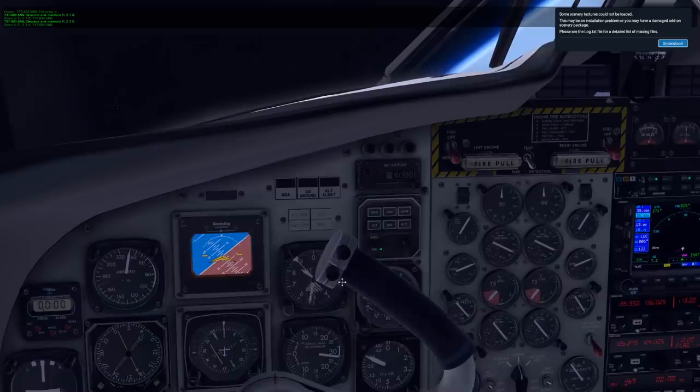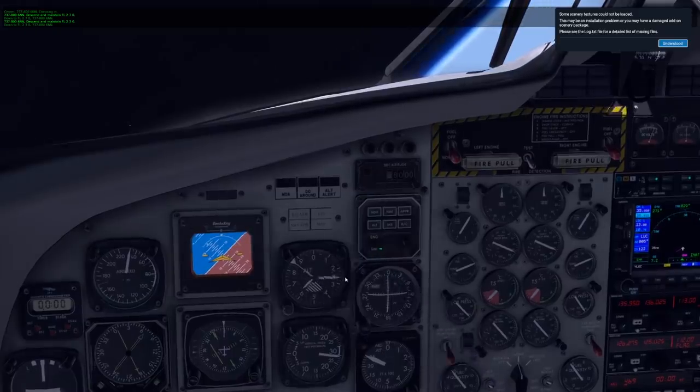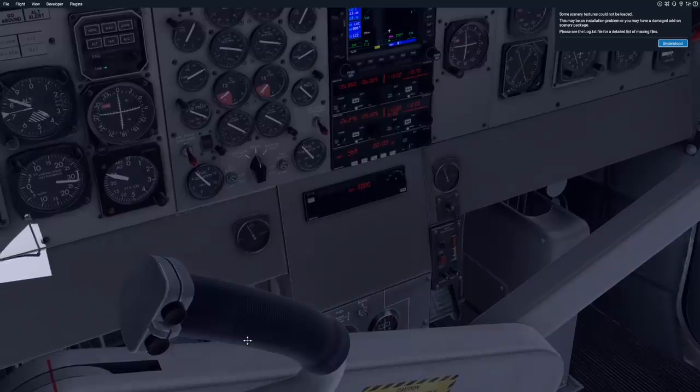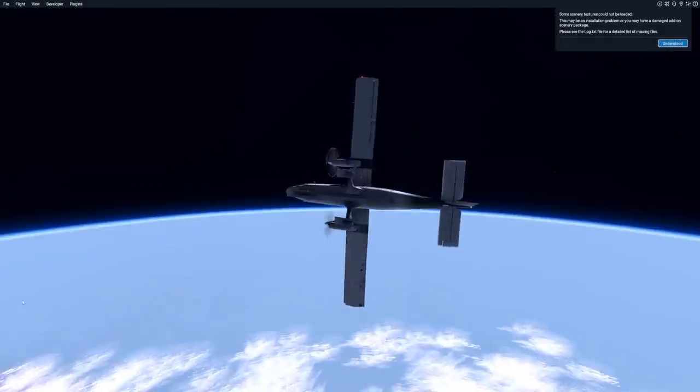We have a little bit of a sink rate, but we are still flying. The engines are still up — very good. So yeah, guys, thank you for watching today's video and I'll see you tomorrow. As always, good night.